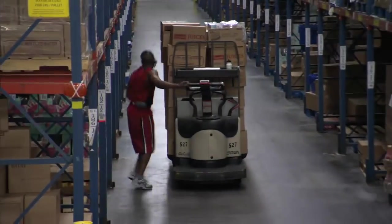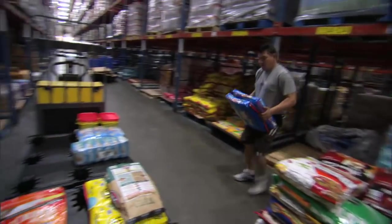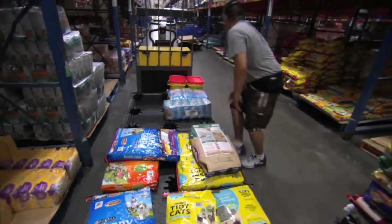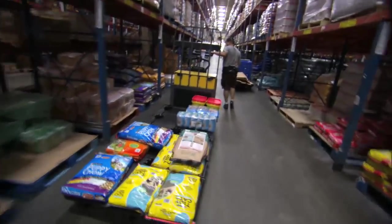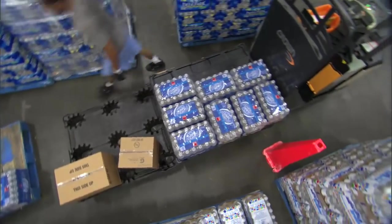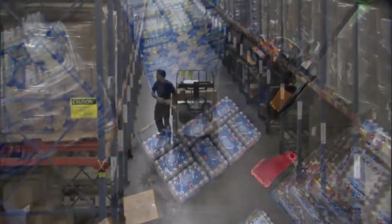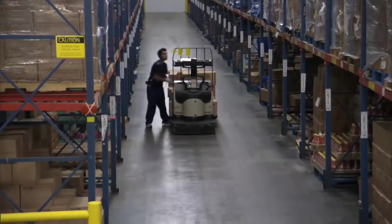Order picking is a fast-paced job, one that's demanding both mentally and physically. Due to the nature of the job, order selectors experience constant strains on the body, as well as physical injuries — injuries that often require time off. Product damage is also common, along with damage to equipment and facilities. Perhaps no other position offers more opportunity to lower costs and increase productivity.